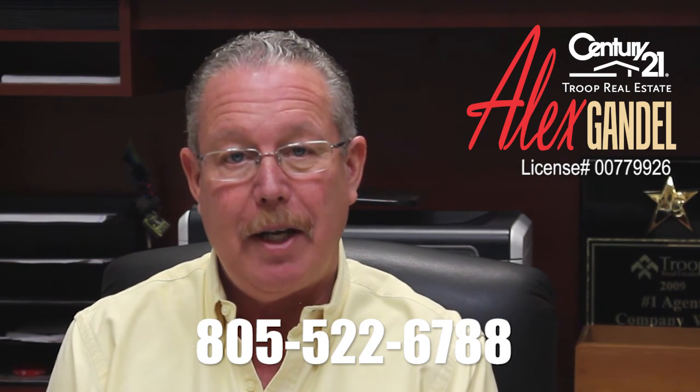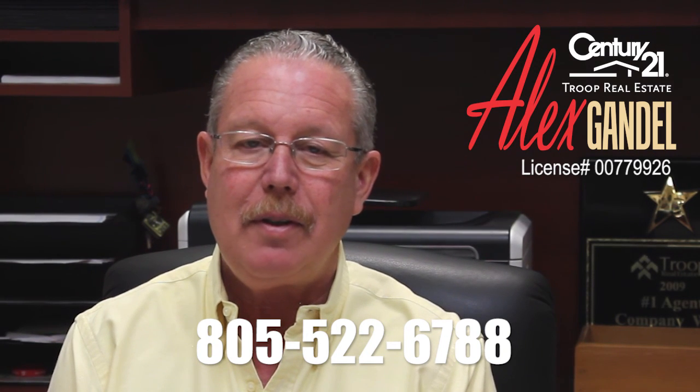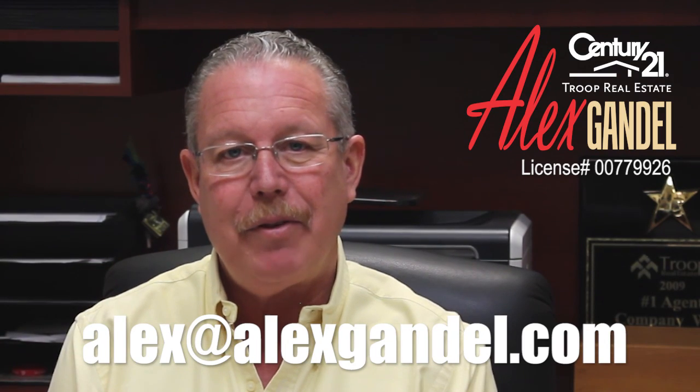If you'd like more information or you'd like a private tour, please give us a call at 805-522-6788. We look forward to hearing from you, and thanks again for your time. Bye for now.